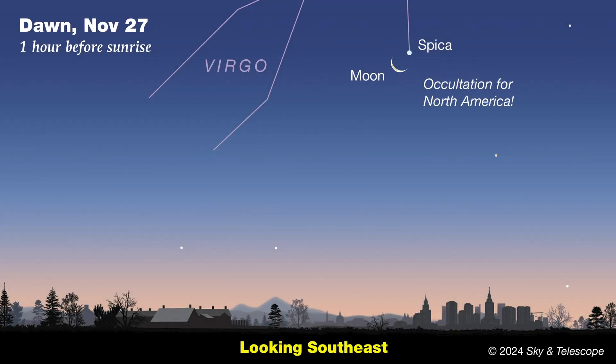More obvious will be the Moon's cover-up of the bright star Spica before dawn on November 27th, and this time the lunar phase will be a thin crescent. If you're in the eastern half of North America, you can watch both the star's disappearance along the crescent's bright edge, and its reappearance from the dark side roughly an hour later. Those as far west as Denver can still see the star's reappearance shortly after Moonrise. Very exciting stuff.